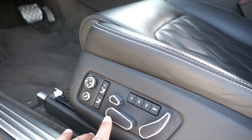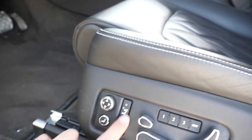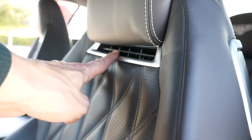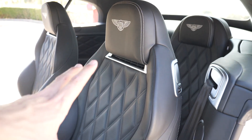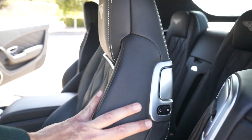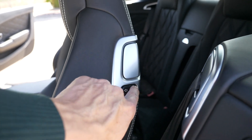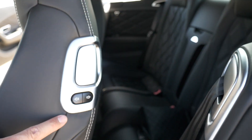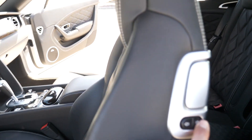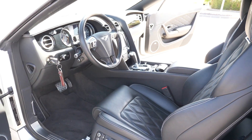Los asientos cuentan con todo tipo de regulaciones eléctricas, memorias y función de masaje. Tenemos también ventilación en la parte superior: por esta ranurita puede salir aire caliente o frío. Los detalles de este asiento cuestan la friolera de unos 7.000 euros. Podemos echarlos para adelante y para atrás con este botón. El espacio en la parte trasera es bastante limitado, aunque viene muy bien terminado. Los asientos son súper cómodos, ventilados y calefactados por supuesto.